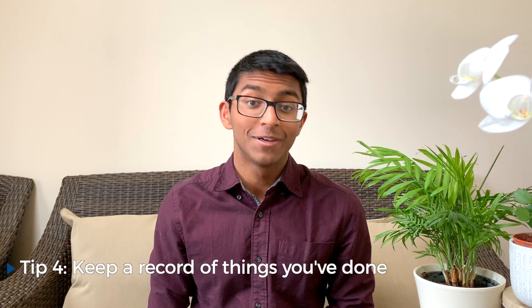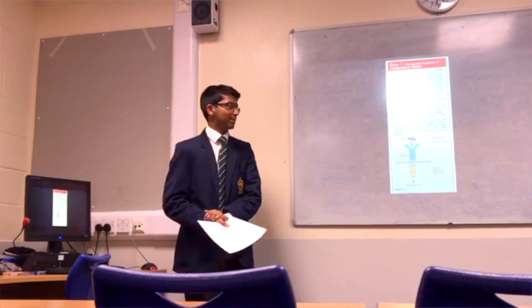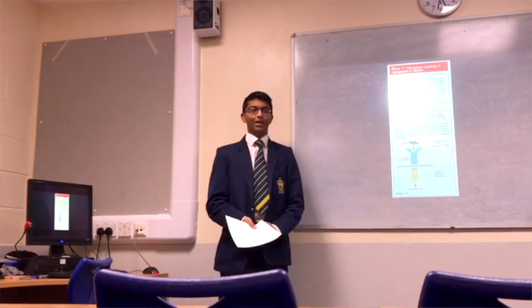Don't just list things because they don't give a good impression either in your personal statement or in interviews. Also make sure that you gather evidence of everything that you've done — collect any certificates, or get your teacher to mention in their reference that you gave a presentation at a society, whatever is applicable to you.